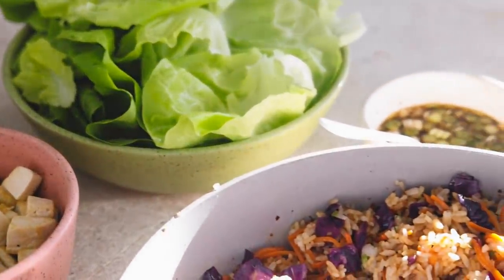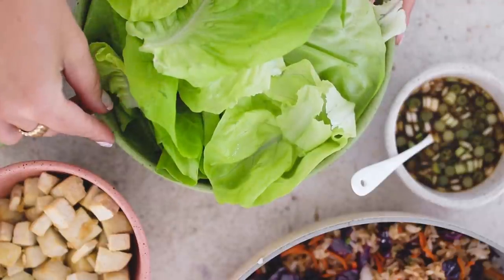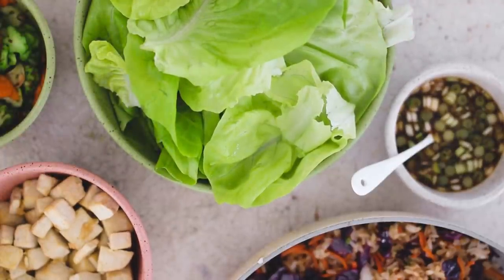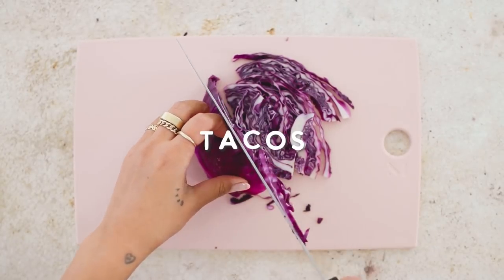Here is the full spread — I like to keep it really simple, served build-your-own style. I'll usually make lettuce cups with butter lettuce or cabbage leaves, add the tofu, roasted veggies, sometimes a little rice, and lots of sauce.